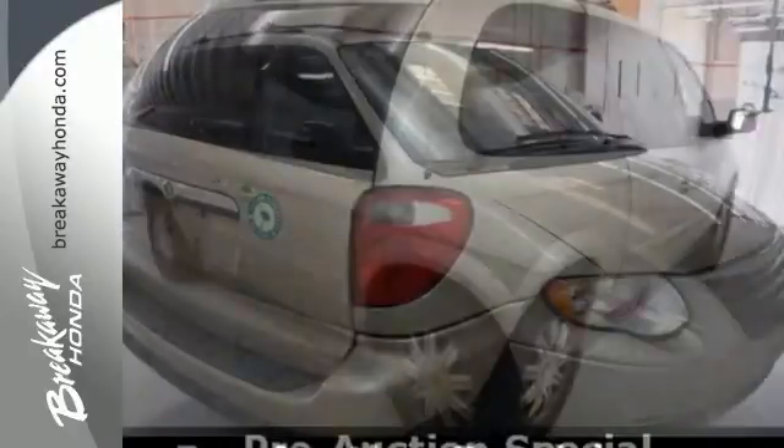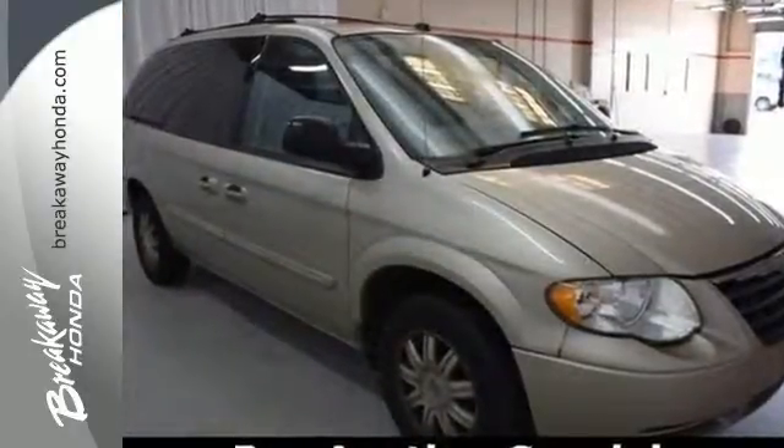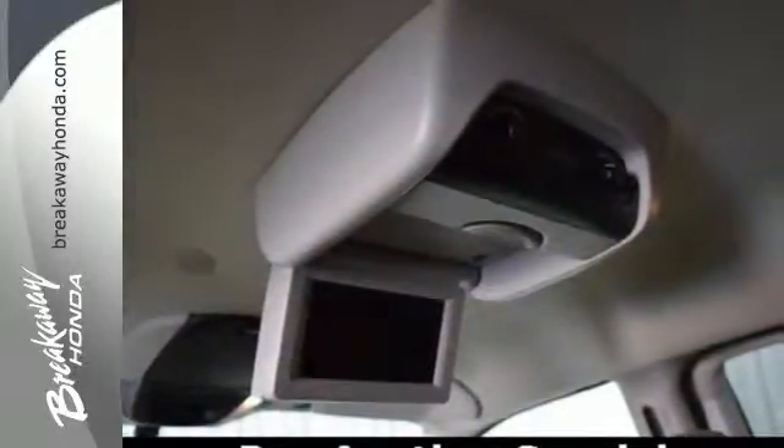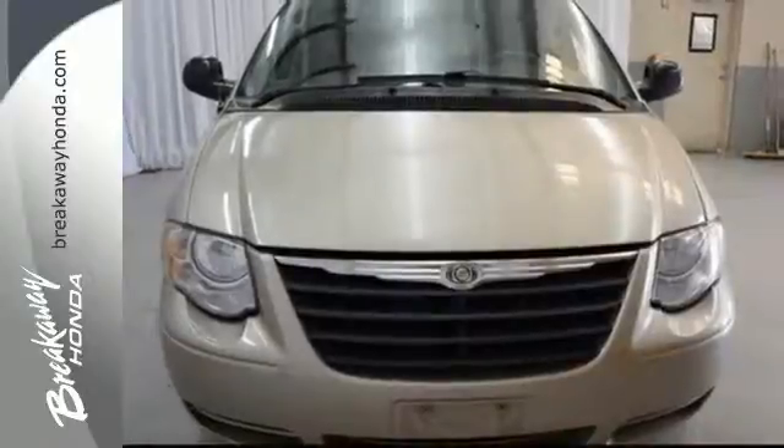There's no such thing as status quo when it comes to the Town & Country. This popular minivan gets better every year with improved performance, comfort, style and safety.